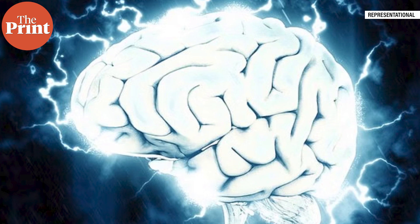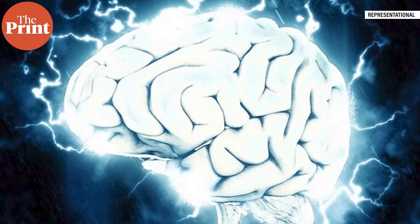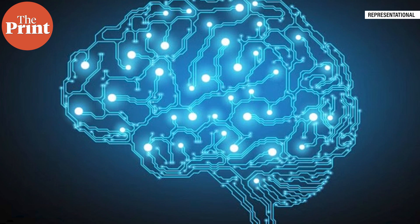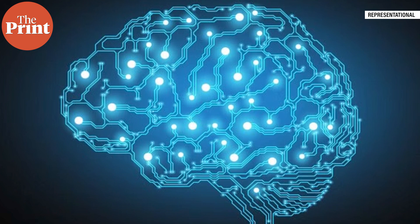Moreover, brains can have more capacity to store information — an estimate is 2,500 terabytes. Storing that much data in hard drives would fill up space equivalent to a shipping container. While scientists are reaching the physical limits of silicon computers because they cannot pack more transistors into a tiny chip, the brain is wired completely differently. It has about 100 billion neurons linked through over 10^15 connection points, representing an enormous power difference compared to our current technology.